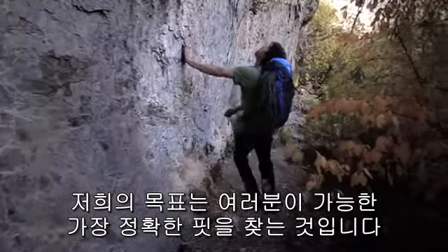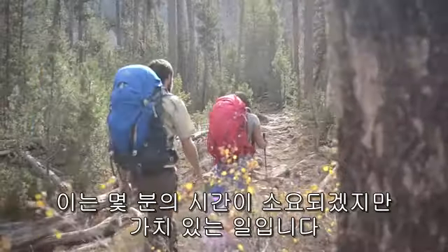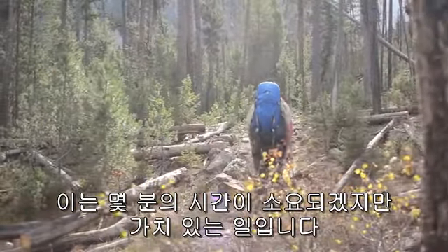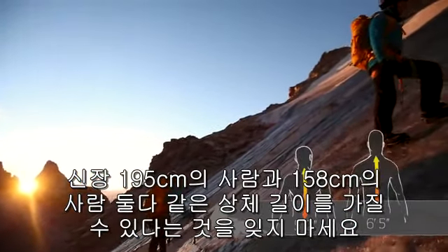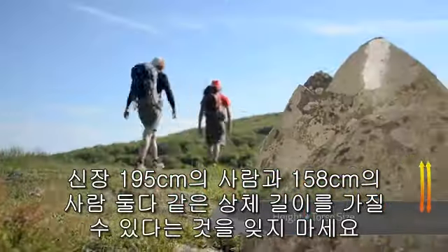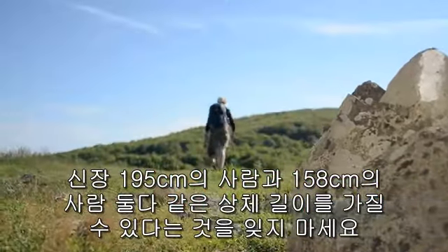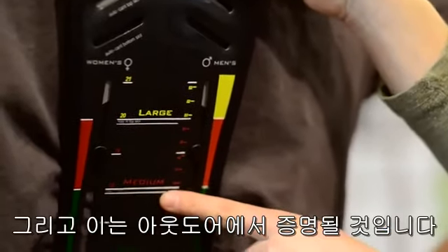Our goal with customers is to achieve the most accurate fit possible. This requires a few minutes of time, but it's worth it to arrive at the best fitting pack possible. Remember, someone who is 6'5" can easily have a medium torso, and someone that is 5'2" can also have a medium torso. Proper measurement is the start; trying on the pack is the proof.